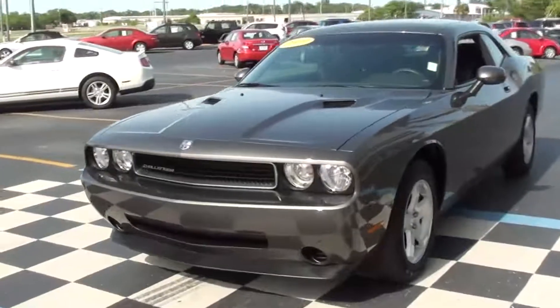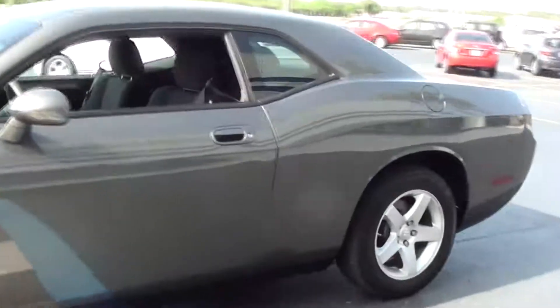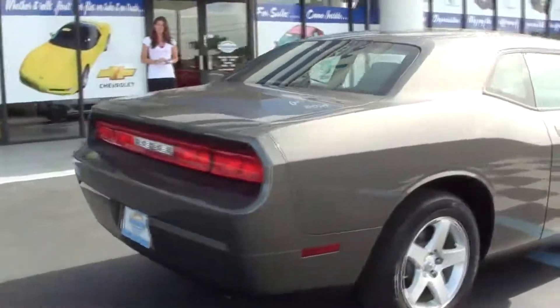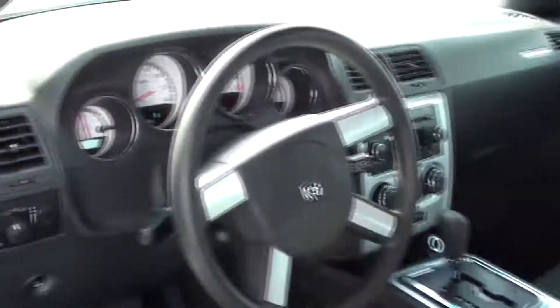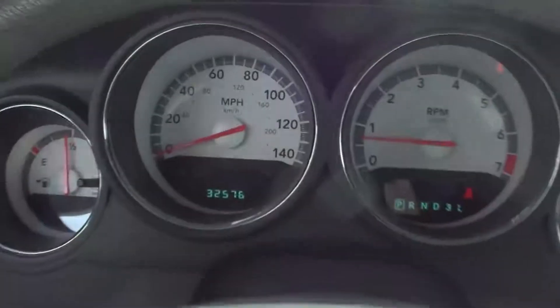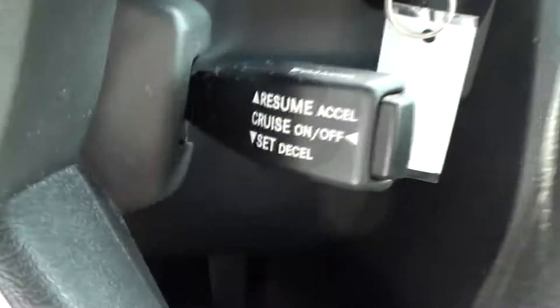Hi, I'm Tiffany with Park Auto Mall and I am doing the Vehicle of the Week. This is a 2009 Dodge Challenger 2-door Coupe SE. It's gray with cloth interior, automatic, has power windows, power locks, power driver's seat, very roomy in the back seat — there's room for three — has a groovy little spot for your sunglasses, and it has 32,506 miles on it and it's a six cylinder.